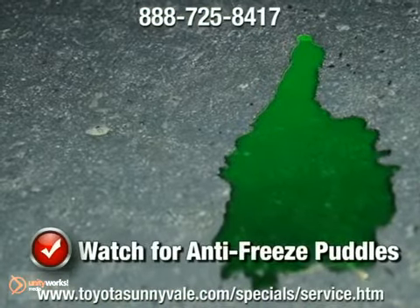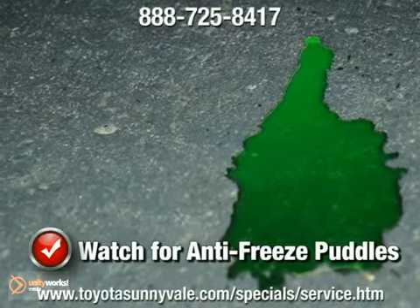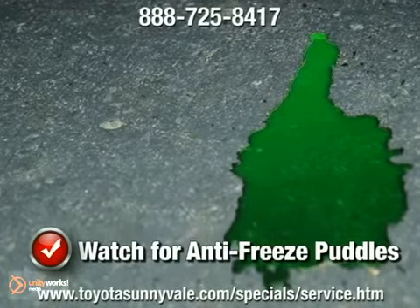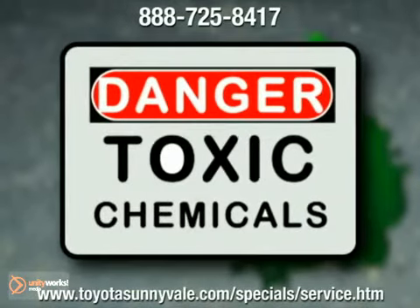Another sign of a radiator leak is a puddle under your car. It'll be a bright neon green color with a slimy look. This is ethylene glycol, or antifreeze, that comes out during a radiator leak.